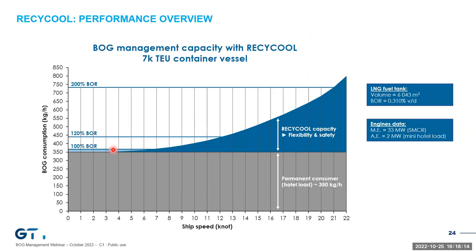Let's look at a case study for a 7,000 TEU container vessel with Recycle to illustrate the impact of this architecture in operation. On the horizontal axis is vessel speed, and on the vertical axis is boil-off consumption. The higher the speed, the more boil-off can be reliquified because we are extracting more cold power from the tank. Combined with a typical hotel load consumption of around 2 megawatts or 350 kilograms per hour, up to 200% of the boil-off design can be reliquified at 21 knots, or 120% of design BOR at 12 knots. Recycle offers more than enough recondensing power even at low speed.